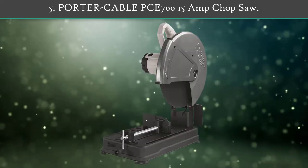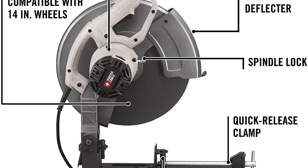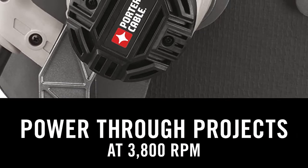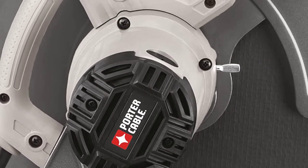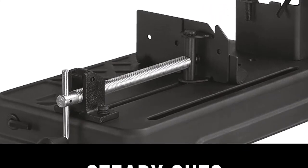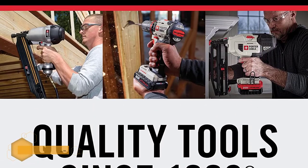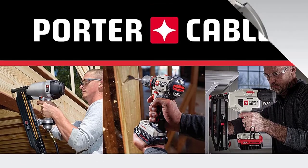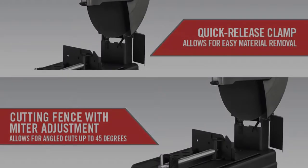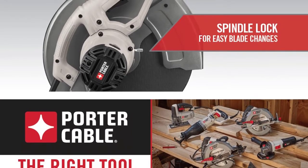Number 5: Porter Cable P715 Amp Chop Saw. Porter Cable can be a great option if you want to buy power tools like a chop saw. Even though it has a highly affordable price tag, you get a 14-inch cutting blade. This blade is powered by a 15-amp motor that is able to offer a high rotation speed of 3,800 RPM, so it can easily cut through most metal pieces. You also get useful features like an in-built spark deflector that protects you from flying sparks. Its heavy-duty steel base keeps the chop saw quite stable while cutting metal.